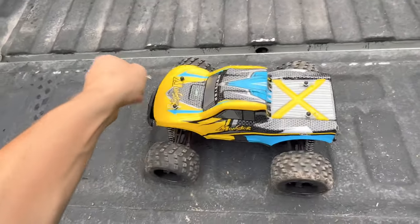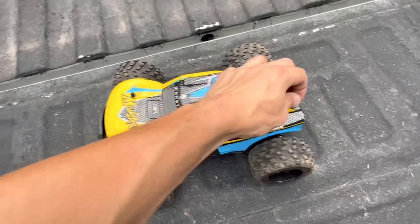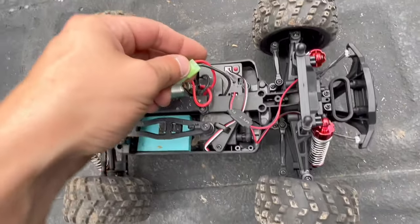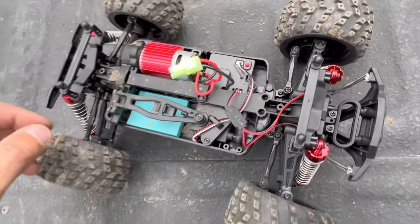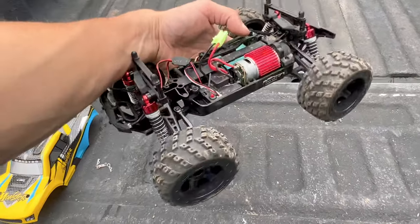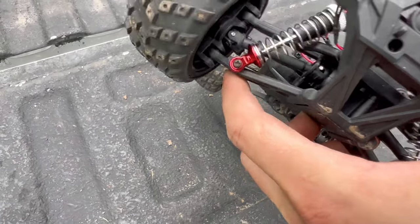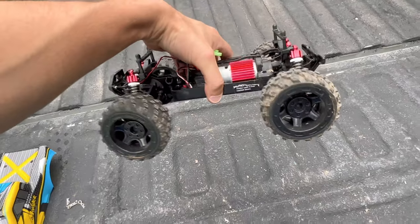These last few machines were given to me for testing and review. This is a 1/16-scale monster truck from the brand RC Monster. It's a brushed setup with a single battery. It has headlights built into the bumper that turn on when the RC powers up. It probably goes 15–20 mph. It's not super fast but I've had a fair amount of fun with it. I believe it comes in around $80–$90.